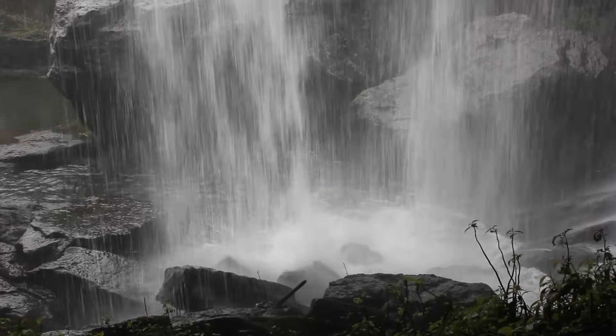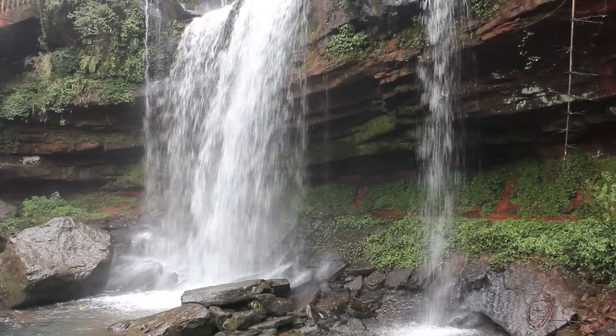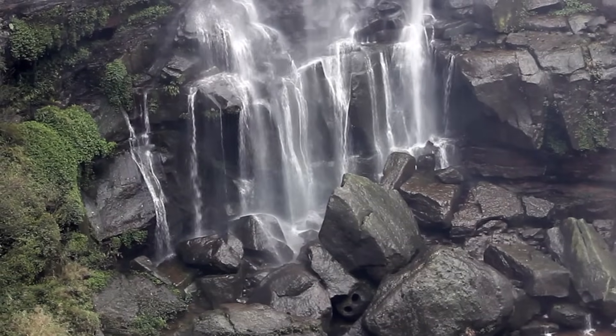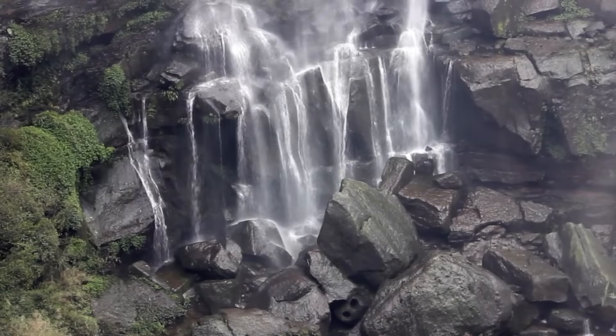The base where the waterfall lands is called a plunge pool. Soft rock layers directly under the hard rock are undercut, creating an overhang. Once the overhang is big enough, the whole thing collapses due to gravity and its own weight.